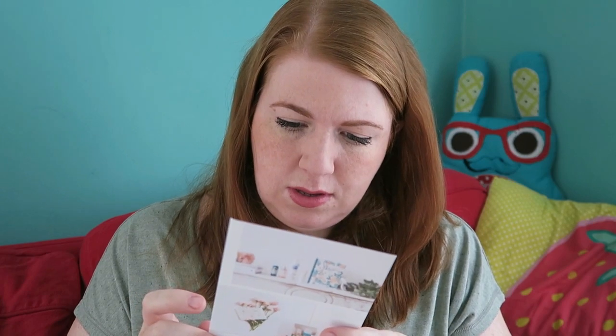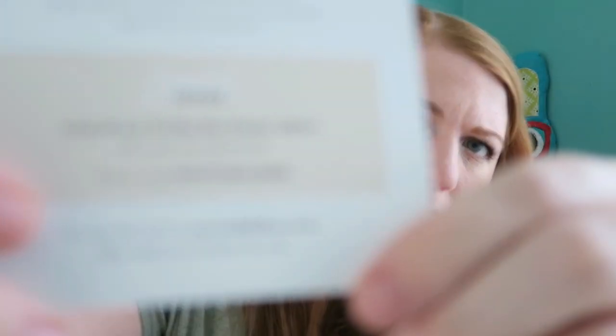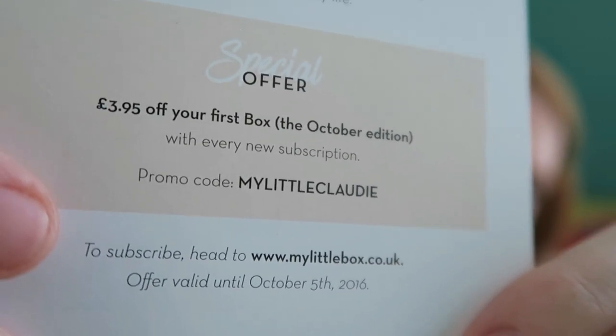First we have a little note with a special offer. If you don't have My Little Box and want to get it, there's a code you can use until the 5th of October if you want to subscribe — you get £3.95 off your first box, which would be the October edition. The code is 'My Little Claudie.'